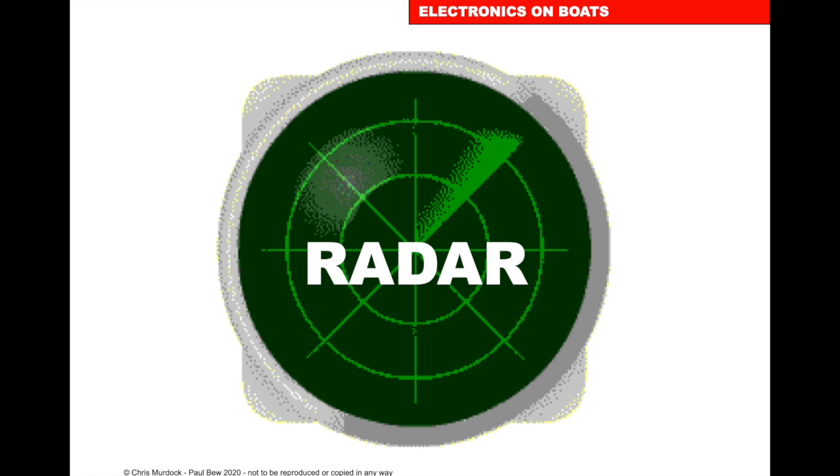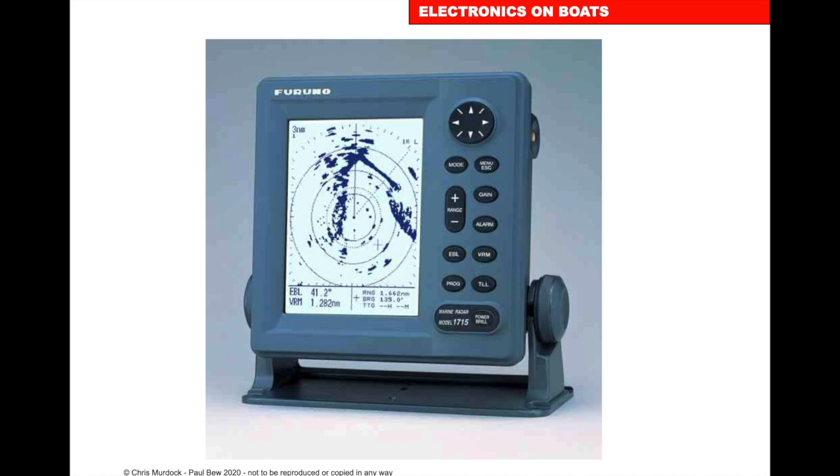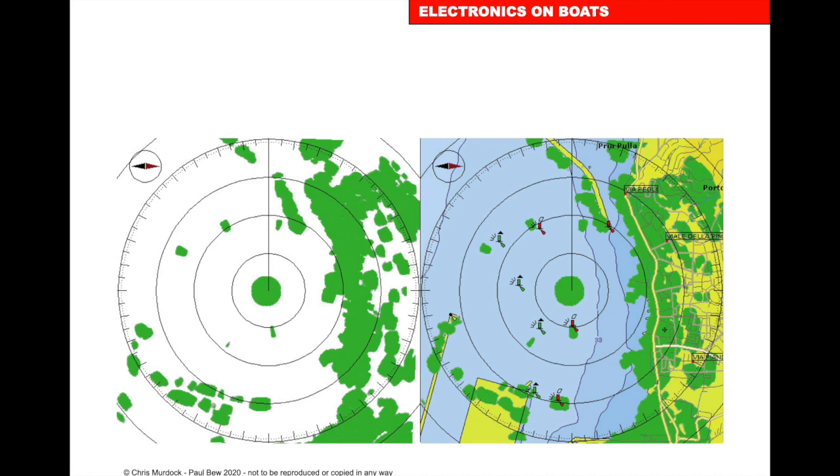Radar — we do a whole course on radar, so I'm just going to skim through the basics. A radar works by firing energy out; most of it disappears, but a tiny proportion comes back and is recorded by the set, displayed on screen. As the scanner goes round, it builds up a picture of objects reflecting back to us.